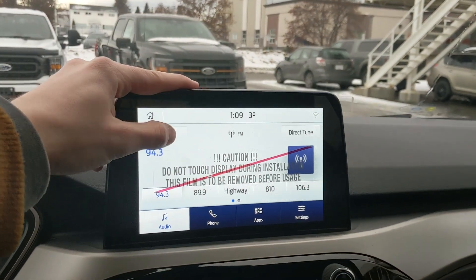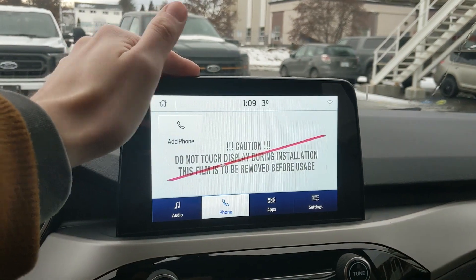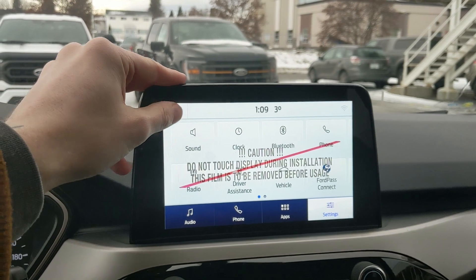Moving on to the center infotainment screen, which is radio, SiriusXM, and Bluetooth capable. You have your Bluetooth phone controls, whatever apps you may have installed, and settings for your screen and some other features around your vehicle.